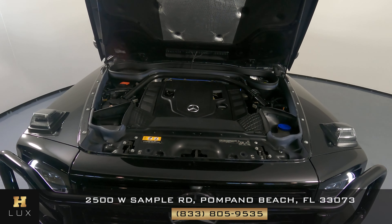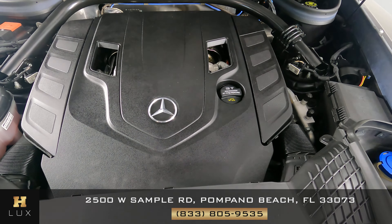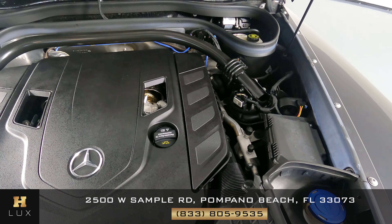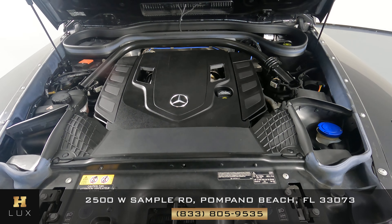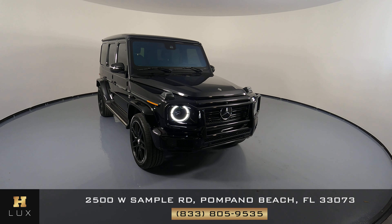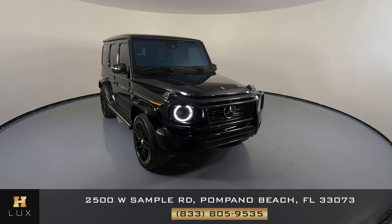Last but not least, here we have the engine — everything seems to be intact and in perfect condition. Thank you for visiting H Gregg Luxe. If you have any questions, please don't hesitate to speak to one of our representatives.